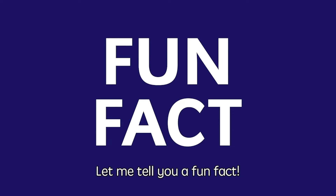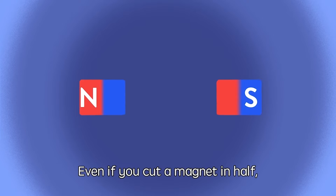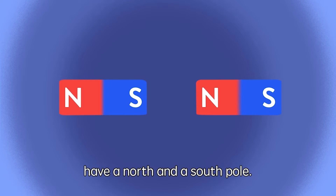Let me tell you a fun fact. Magnets will always have two poles. Even if you cut a magnet in half, each new magnet will still have a North and a South Pole.